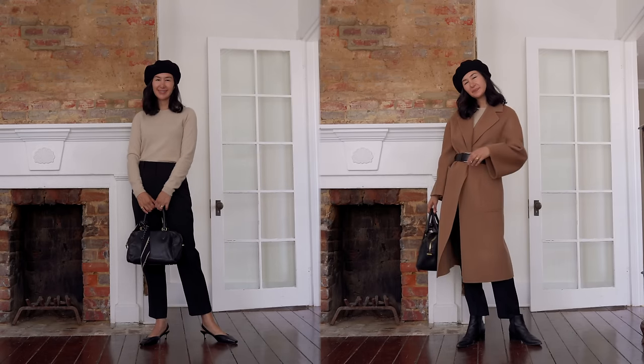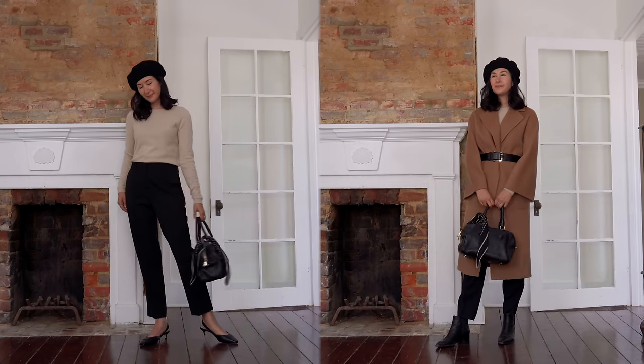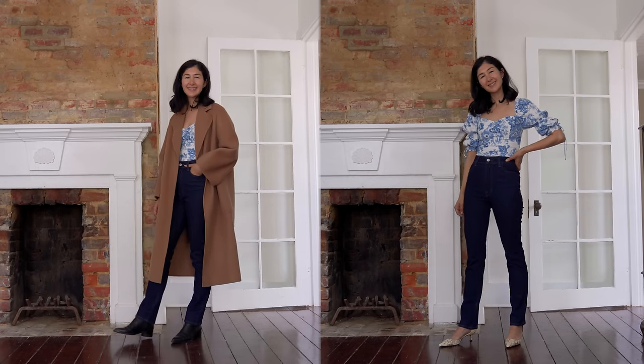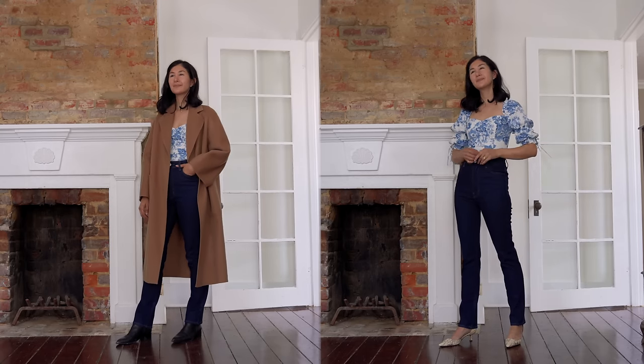A really great ballet flat, a slingback, or something with a delicate heel is just enough to really take your outfit to the next level. Sometimes that's all you need to transform how you're looking at your wardrobe. It's one of my favorite tips — something I'm trying to get better at myself, because every time I do it I'm so happy with the results.